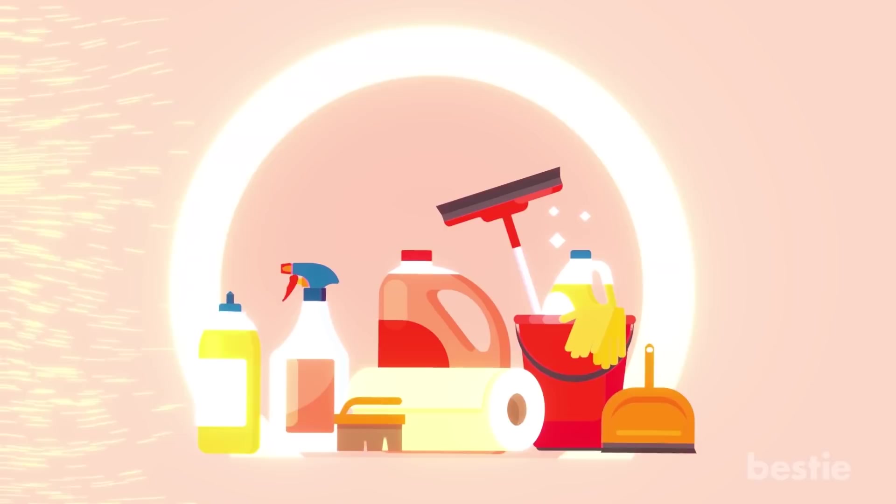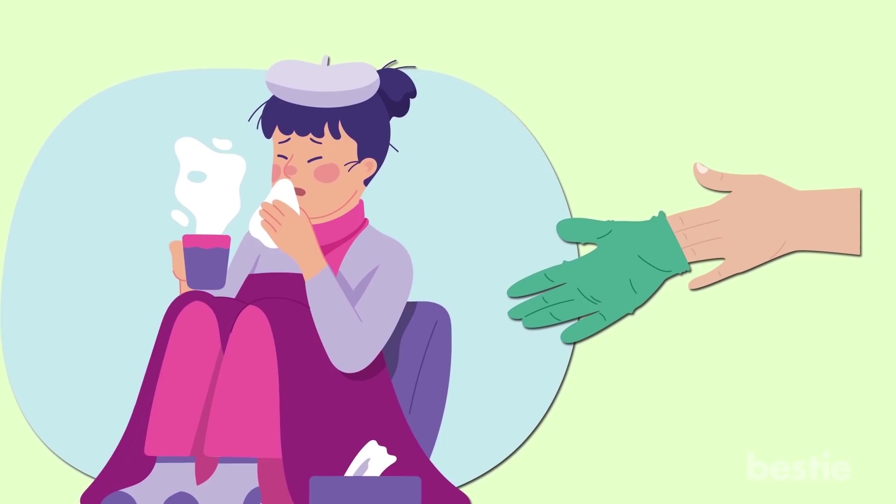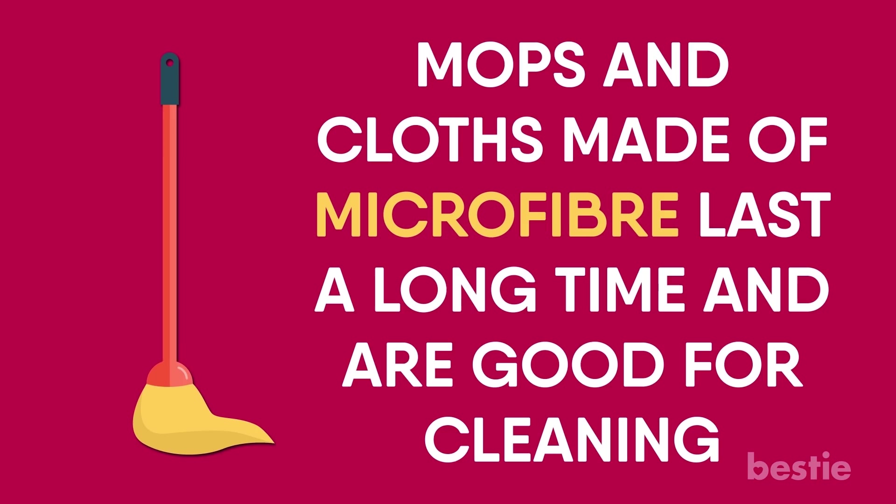Keep Your Cleaning Equipment Clean. Cleaning equipment such as cloths, towels, mops and sponges can also easily spread germs. When not maintained properly, they become the breeding places for germs. So make sure they're clean and dry. Also, have separate cleaning equipment for kitchen and bathrooms. When someone in your family is suffering from an infectious disease, it's better to use disposable cleaning equipment. Make sure that you wash your mops, cloths, towels and sponges with warm water in the washing machine after every use. Mops and cloths made of microfiber last a long time and are good for cleaning.